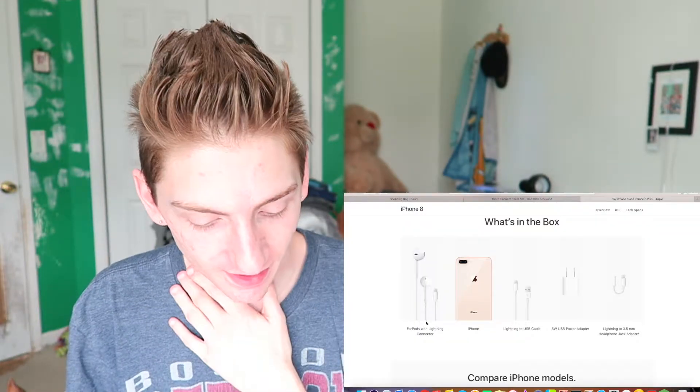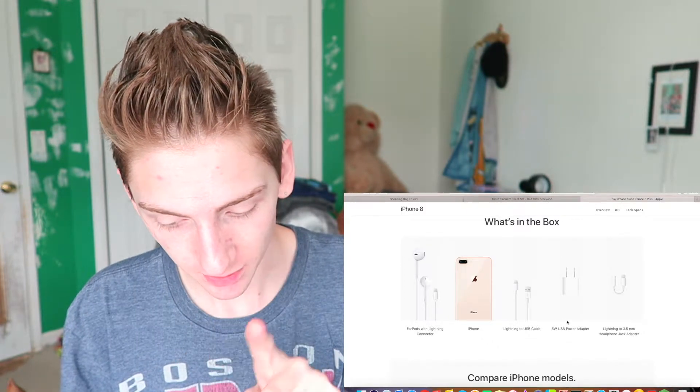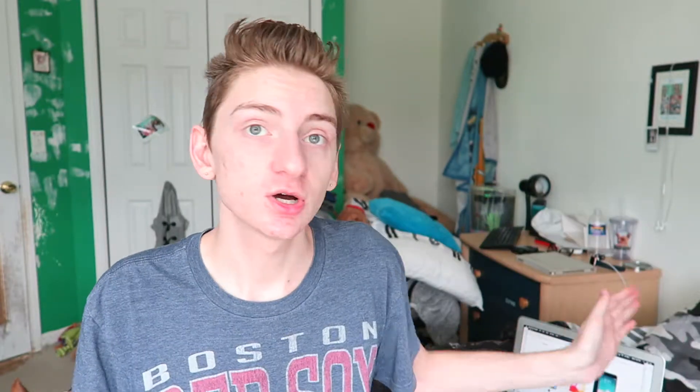Let me know in the comments what color I should get and if I should even get one — if it's worth it, because I don't want to get it if it's not worth it. Thank you in advance if you do help me. That's what comes in the box: EarPods, the iPhone, the lightning cable, the wall adapter, and the dongle thing for the headphone jack.